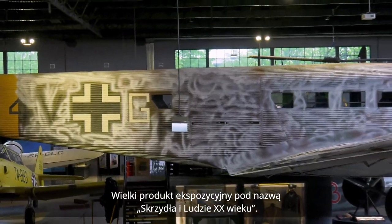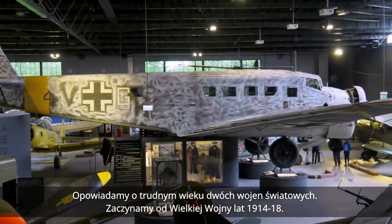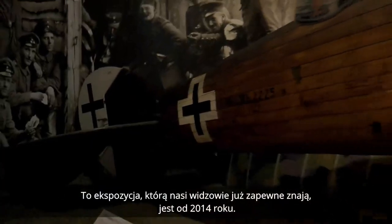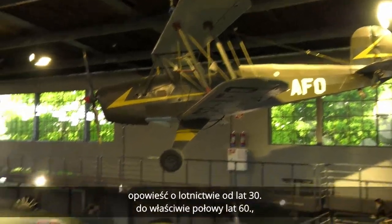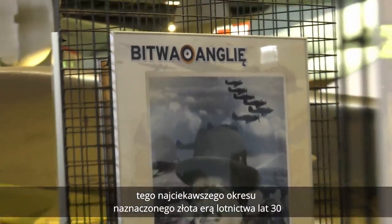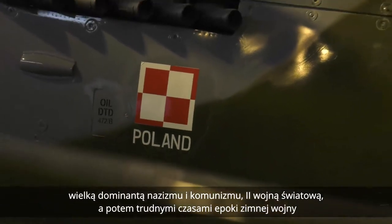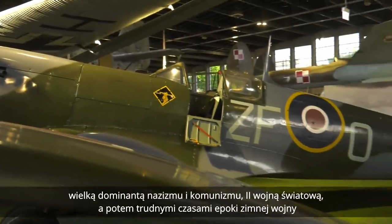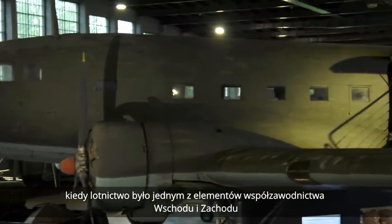Wielki projekt ekspozycyjny pod nazwą Skrzydła i ludzie XX wieku. Opowiadamy o trudnym wieku dwóch wojen światowych — zaczynamy od Wielkiej Wojny lat 1914-18. Jej kontynuacją jest opowieść o lotnictwie od lat trzydziestych do połowy lat sześćdziesiątych, tego najciekawszego okresu naznaczonego złotą erą lotnictwa, dominantą nazizmu i komunizmu, drugą wojną światową, a potem trudnymi czasami epoki zimnej wojny, kiedy lotnictwo było jednym z elementów współzawodnictwa wschodu i zachodu.